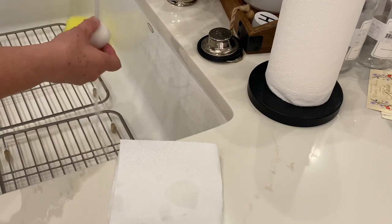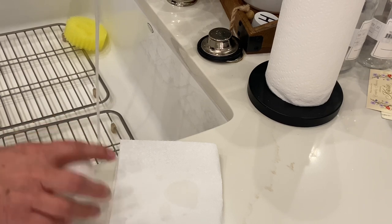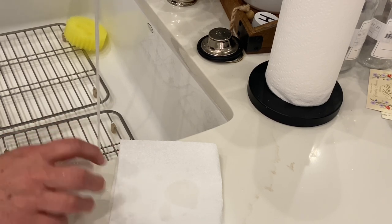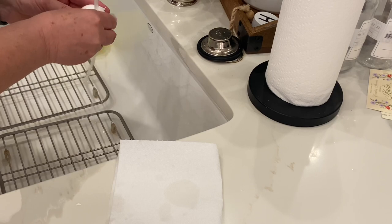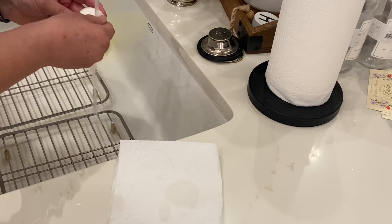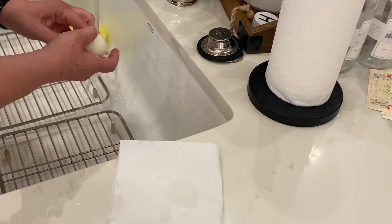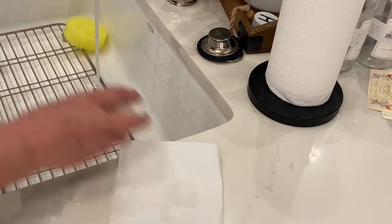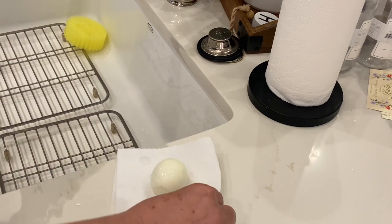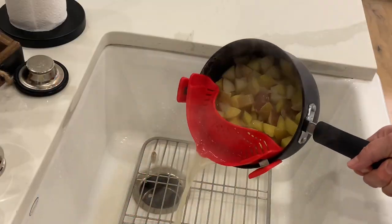Do you hate peeling boiled eggs? I know I do. But I think I may have found the answer: rinse the eggs until they're cold, then bounce the egg on the counter to crack it, keep cracking it until it gets bouncy, and once the egg starts bouncing back, start peeling it under cold water. That's what works for me. Now I'm going to drain my potatoes using my little strainer from Amazon — I'll link it below — and let them cool a bit before making the potato salad.